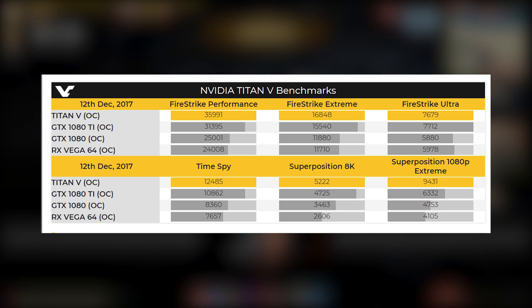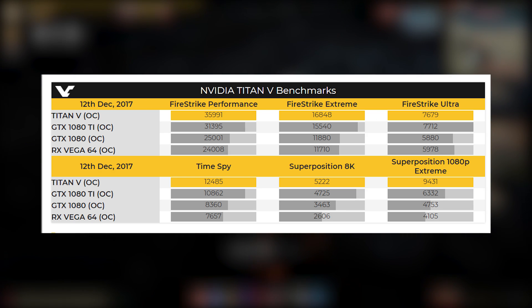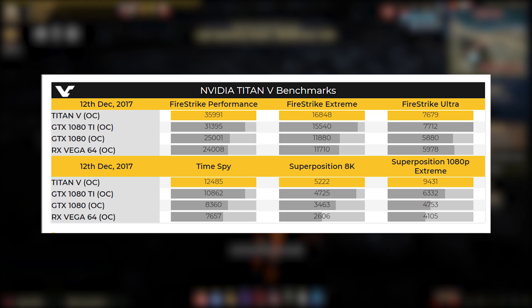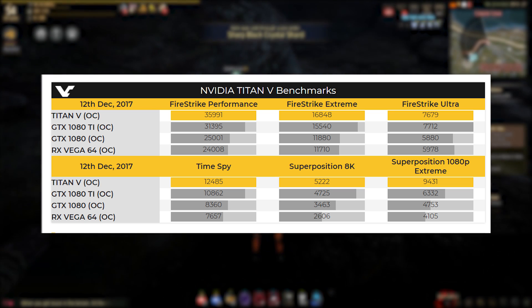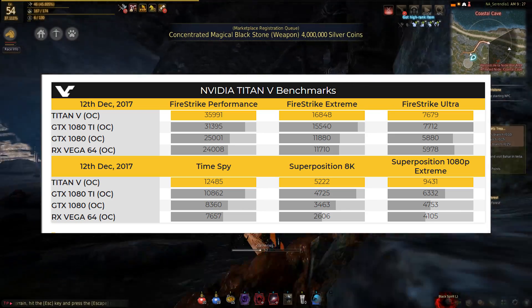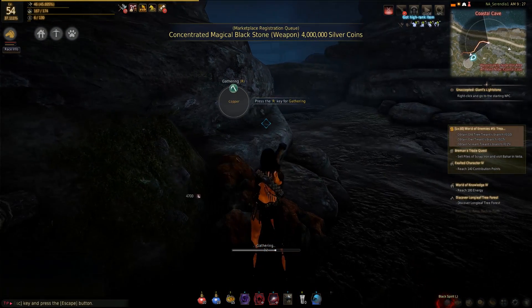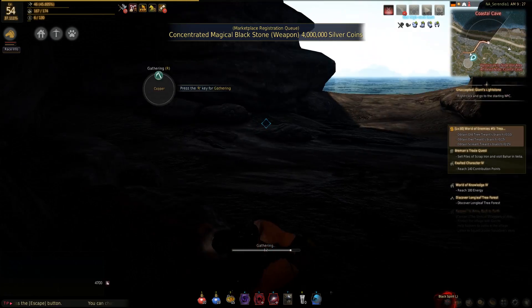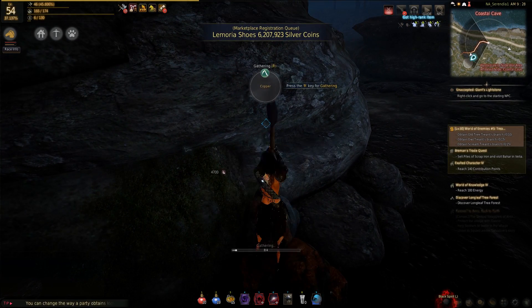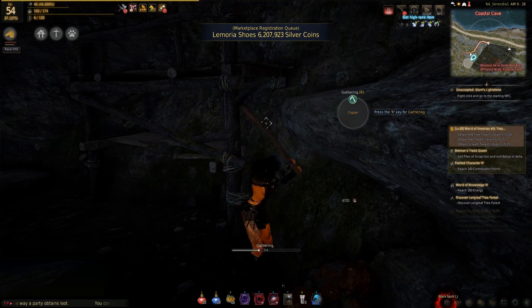Superposition 8K — not so close. Time Spy, and the Titan V has 2,000 on it. And in Superposition 1080p Extreme, 3,100 I'd say. So not exactly blowing the world off. I'd say that's a 12–15% performance delta in the favor of the Volta Titan card. Not exactly huge.